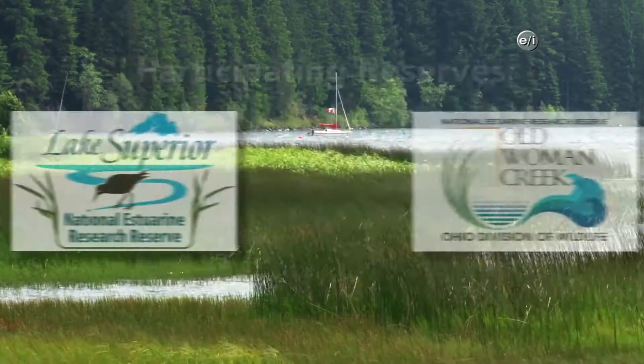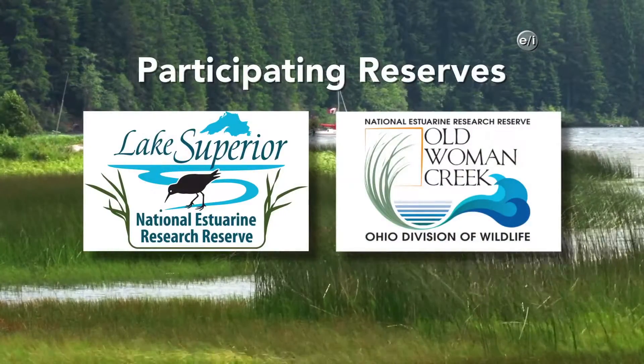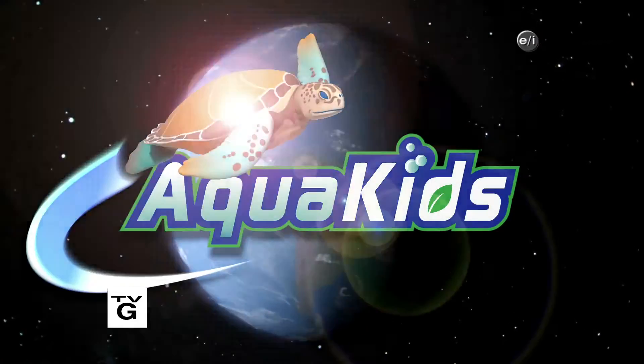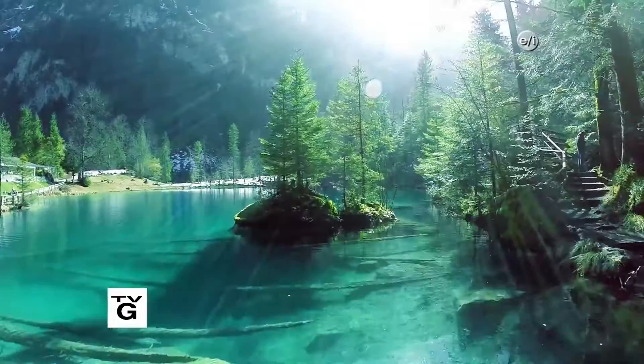Portions of AquaKids have been produced with the cooperation of the National Estuarine Research Reserve System. Ready to make a difference? Building a better planet starts with you.